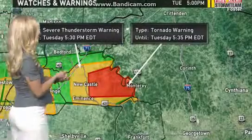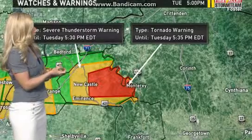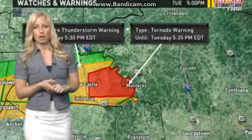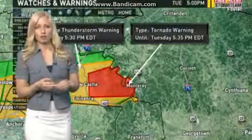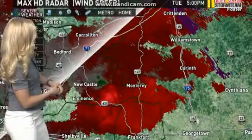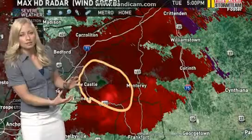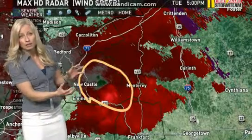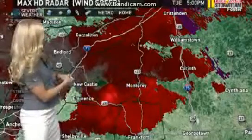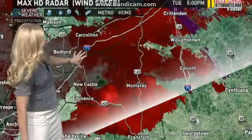This tornado warning goes until 5:35, so about 20 minutes. There are reports of a funnel cloud between Newcastle and Lockport, according to weather spotters in that area. We are watching out for this storm. You can see the rotation on this storm — anytime we have the reds and the greens coming together, that is exhibiting signs of rotation. Looking at our National Weather Service chat room, there are some signs of a funnel cloud being reported in portions of Henry County.